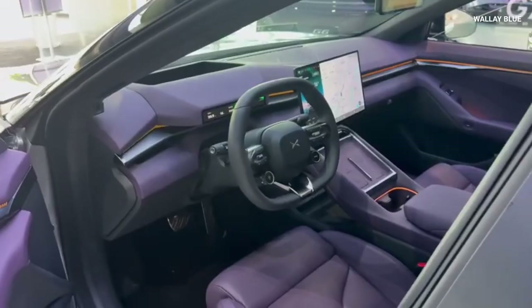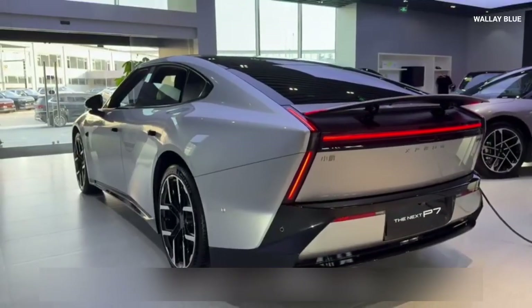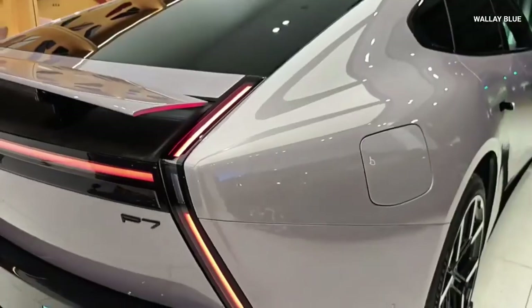At the rear, the P7's design showcases impressive artistry. The elongated LED strip taillight stretches across the boot lid, and when the car powers on, it lights up with a Star Wars lightsaber-like effect — a brilliant cinematic touch that highlights the creativity of Xpeng's design team.